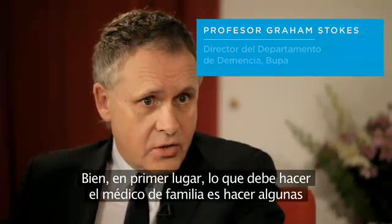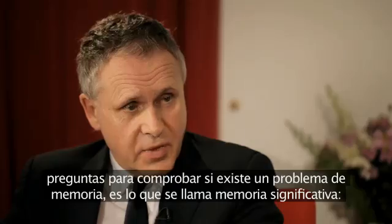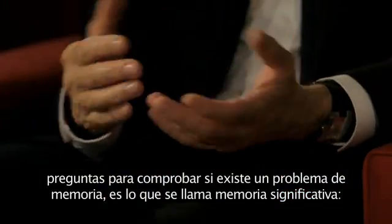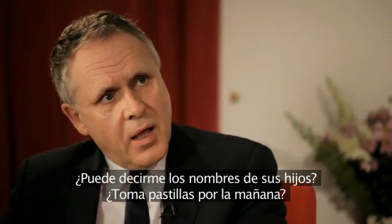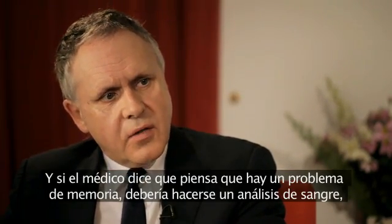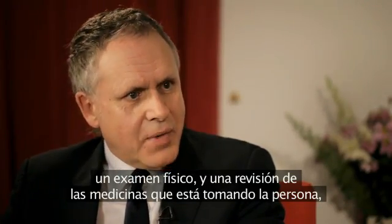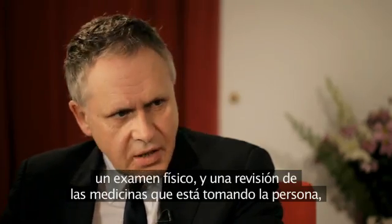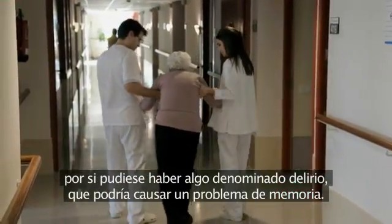First of all, what the GP should do is ask a few questions to check out whether there is a memory problem — it's what we call meaningful memory. Can you tell me the names of your children? Do you take tablets in the morning? And then if the GP says there is a problem with memory, it should be a blood test, a physical examination, and a review of the medicines the person might be taking, just in case there could be something called delirium going on, which might cause a problem with memory.